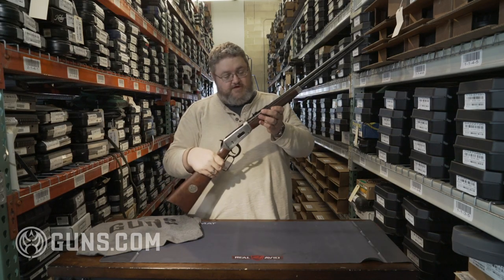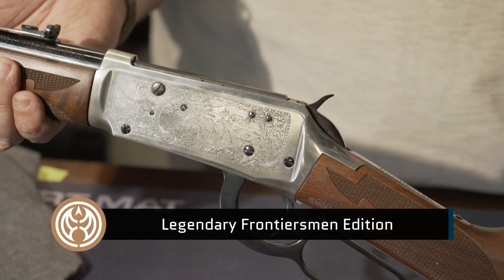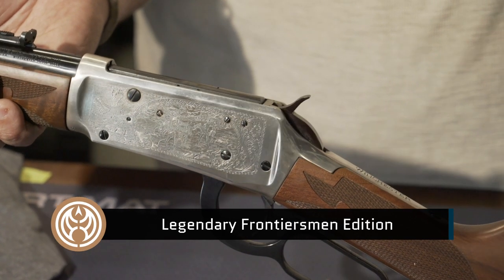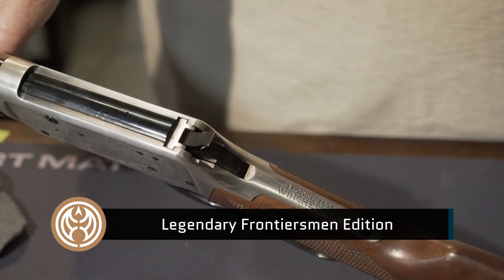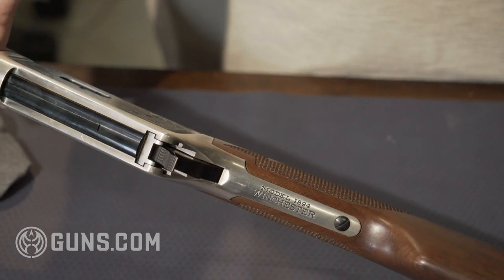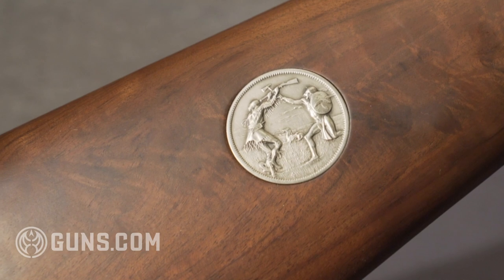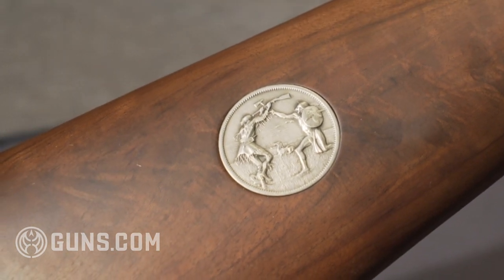Our next model is the Frontiersman. This model came out in 1979. Beautiful 30-30, New Haven, Connecticut roll marks. That's your inlay — round barrel. Almost 20,000 of these were made. It's a very popular model. It's not a carbine; it's your full-length. These were sold as instant collectibles.